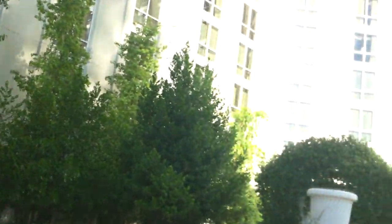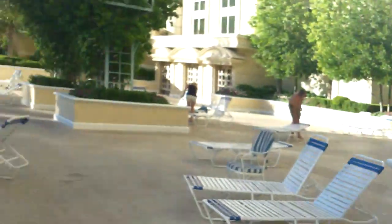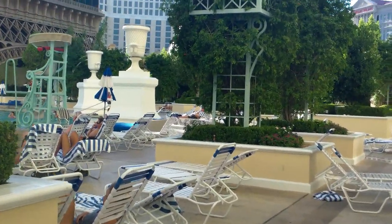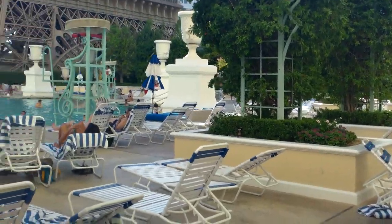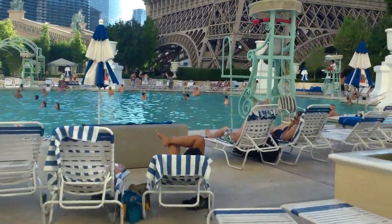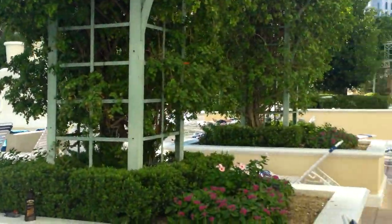This is the Paris resort pool. It's not going to be a phenomenal pool area such as the one you find at the Mirage or perhaps Wynn, but it is pretty. I have to admit though, there's just not enough vegetation for me, and no waterfall — I like waterfalls.